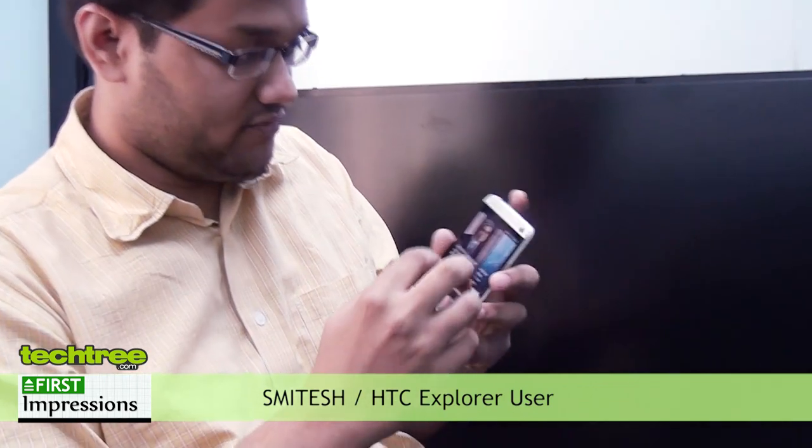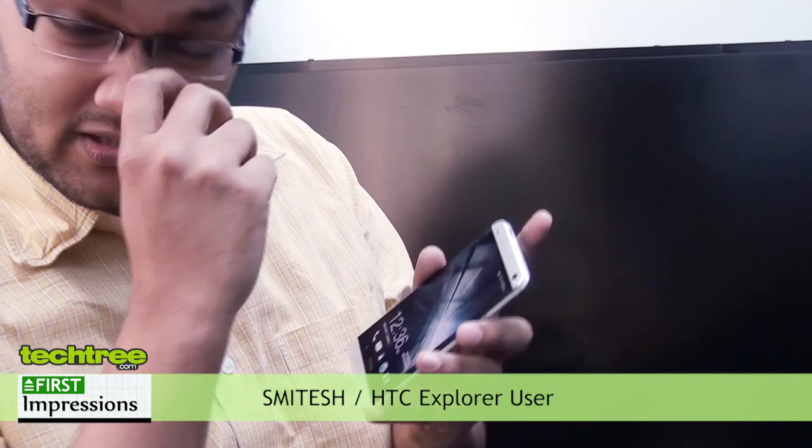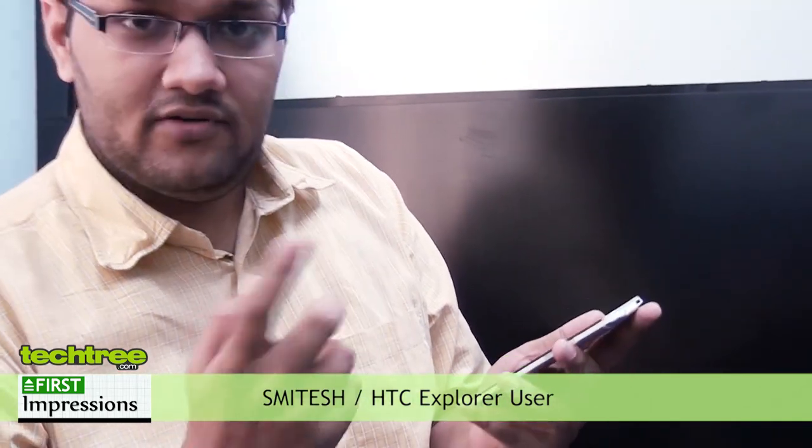Hi guys, I just got hold of this HTC One phone. I am currently using HTC Explorer, so in comparison to HTC Explorer this is quite a good phone — very graphically rich. It's similar to a Windows phone, which is why I'm liking this feature in the phone. Plus the locking is different from the usual Android phones — it's sliding upwards. If I had 45k, maybe I would go for this one.